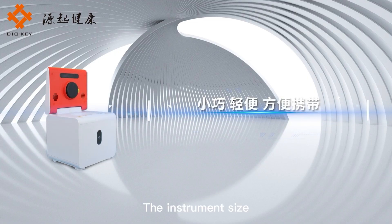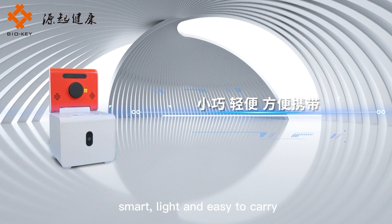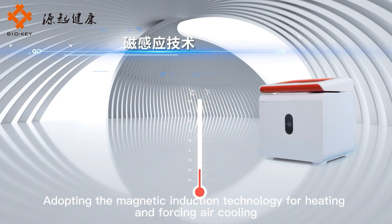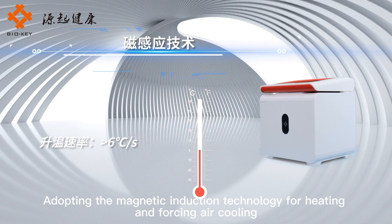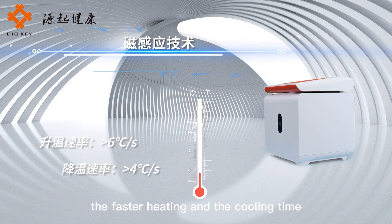This avoids the difference between samples and the edge effect of traditional plate-type PCR. The instrument size is only one-tenth of that of a conventional fluorescence quantitative PCR instrument — smart, light, and easy to carry. It adopts magnetic induction technology for heating and forced air cooling, enabling faster heating and cooling times.